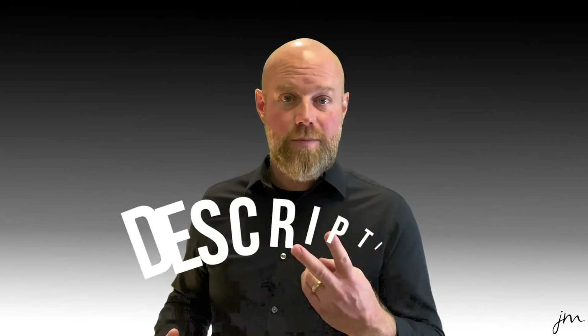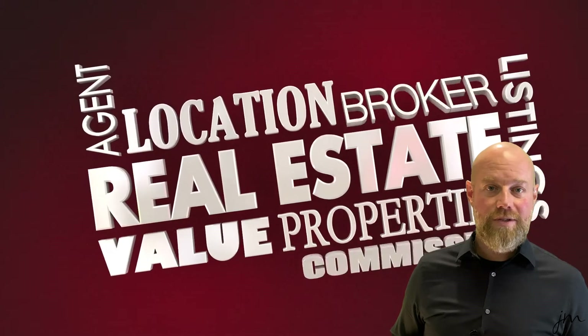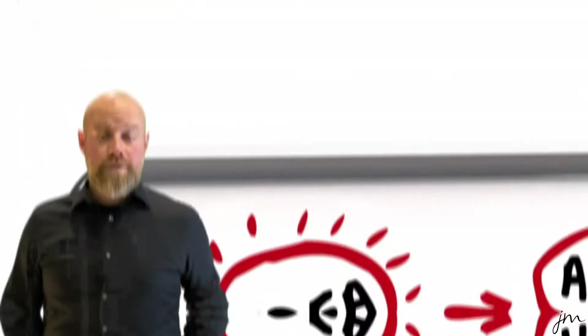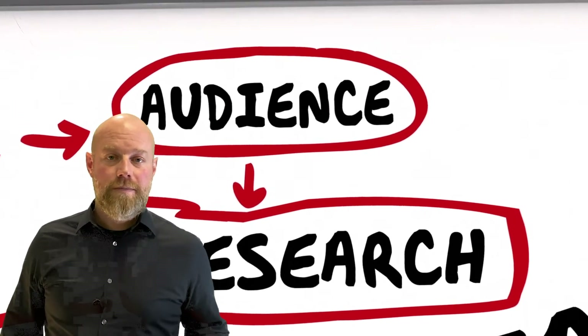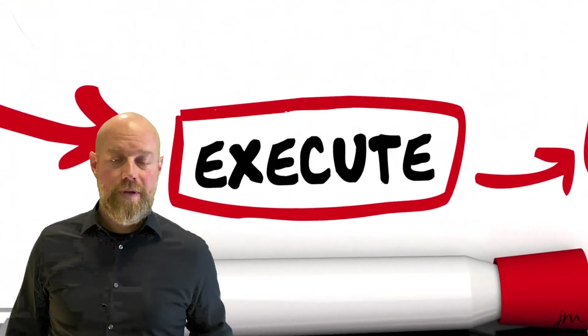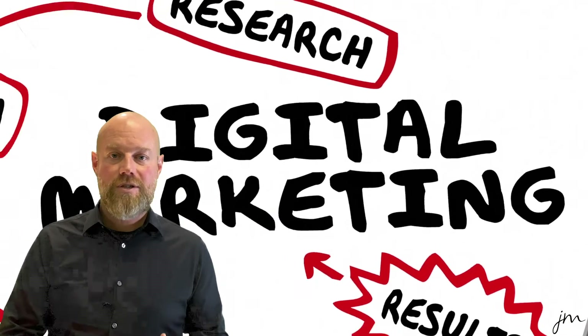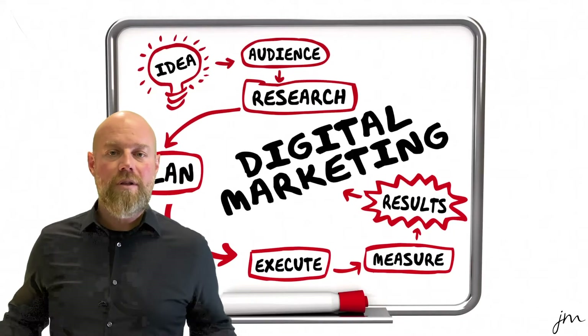Once we've priced your property correctly, the second way to position your property is through its description. The remarks we use to market your property are absolutely essential — our message needs to reach directly to that ideal buyer. For example, if we're selling an investment property we'll talk about cap rates, cash flow, and return on investment. But if we're selling a single-family property, we're gonna talk about school districts, location to shopping, restaurants, and all the lifestyle features and benefits. Our marketing message will speak directly to the ideal buyer for your property.